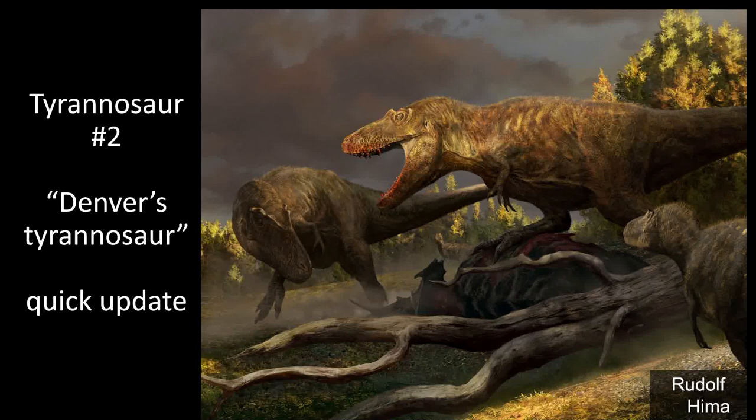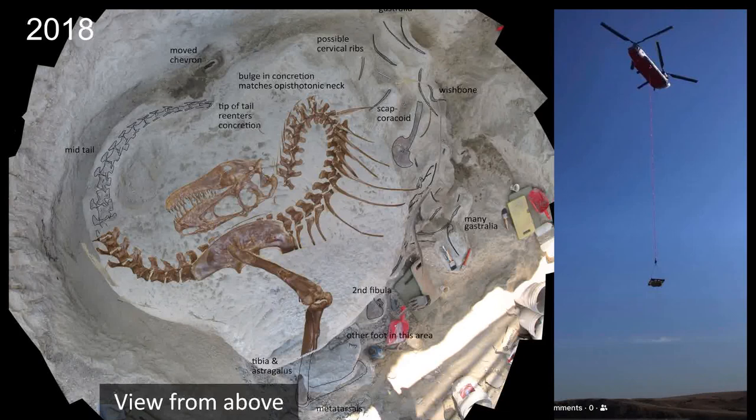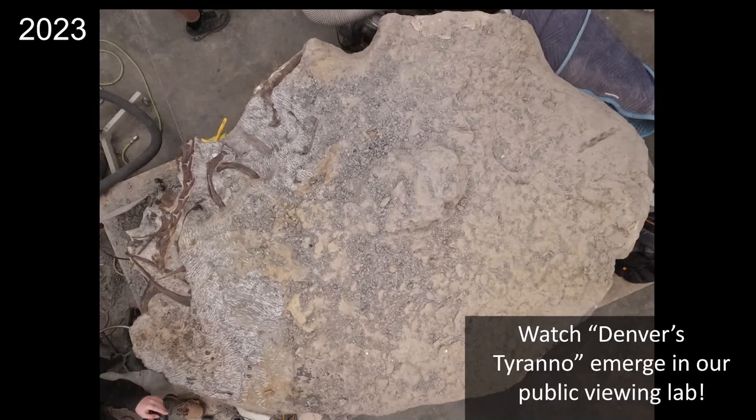Tyrannosaur 2 is Denver's Tyrannosaur — a quick update on that specimen. We helicoptered out a big block with an articulated skeleton in 2021. Currently, we've been working our way in — you can see an articulated tail, and the rest of the tail is already clean and on display. Underneath that tail there's actually an articulated neck curving towards the middle of the block — that's why Steve is working towards that middle point, as that's where we think the skull will be. It's currently being prepped in the lab, visible through the viewing window.